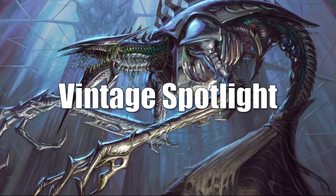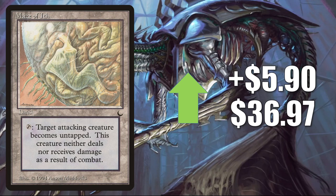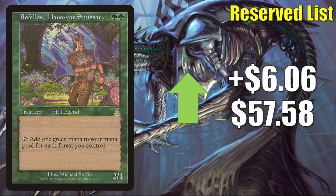Let's begin with a card that is not on the reserve list: Maze of Ith. It goes up $5.90 this week to $36.97, and was reprinted recently in Double Masters, though this original copy is still going up in value. You'll find this in Legacy Lands and more — it's also a very good Commander card in a lot of different decks. Here's the first of many reserve list cards, as you can see from the tag in the upper right-hand corner.